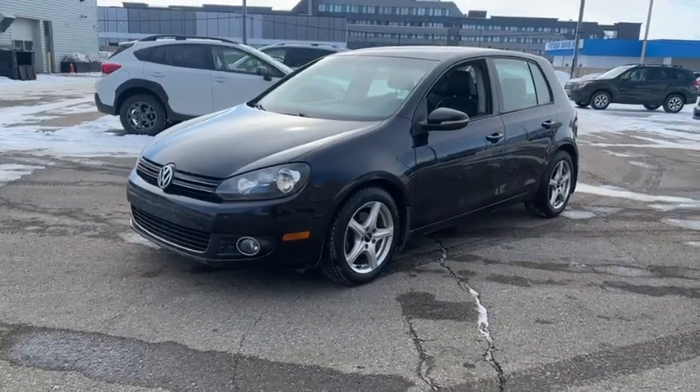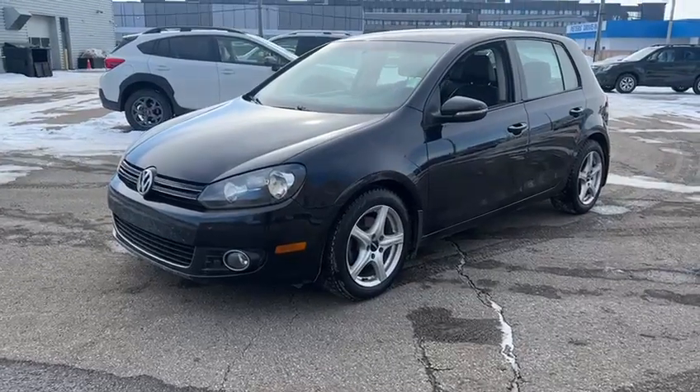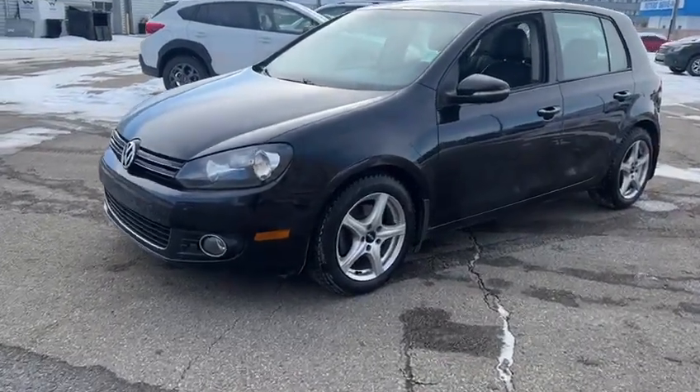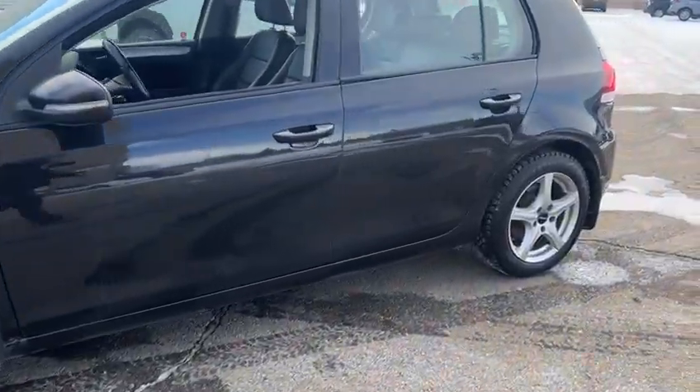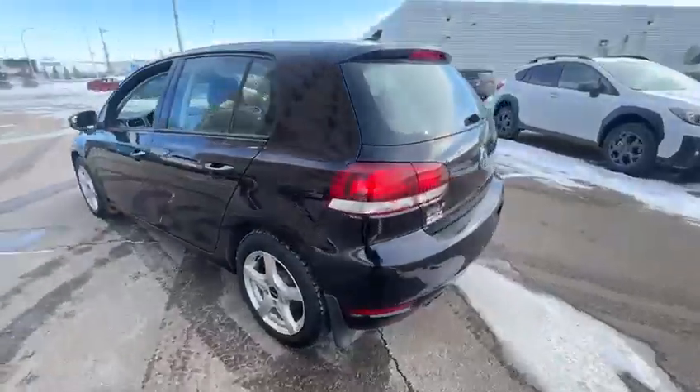Hey Aaron, this is Miguel from Rally Subaru. I wanted to send you this quick video for the Volkswagen Golf you requested information on — great choice by the way. This vehicle is in great condition. Let me give you a quick walk around so you can see the vehicle.